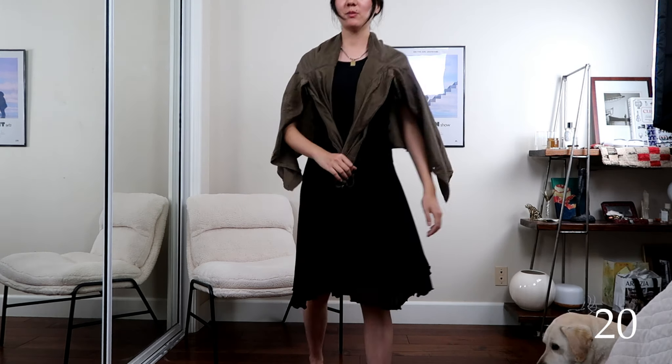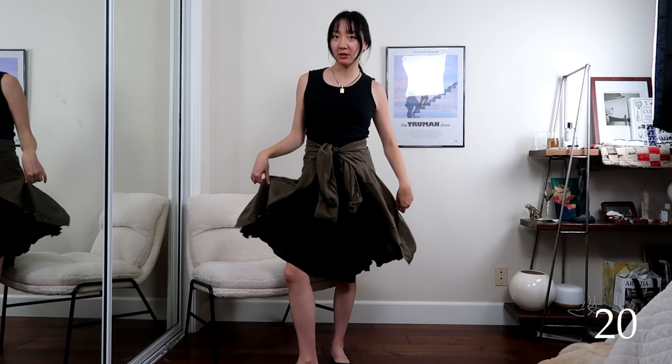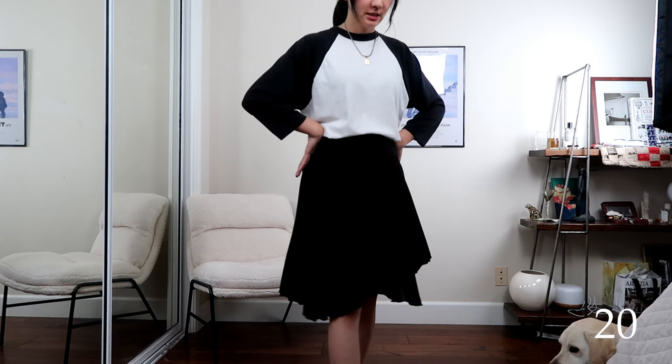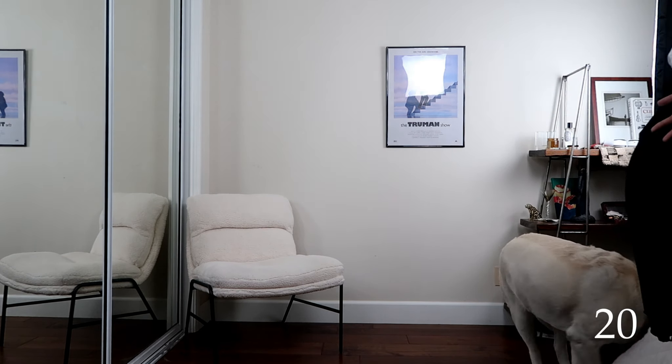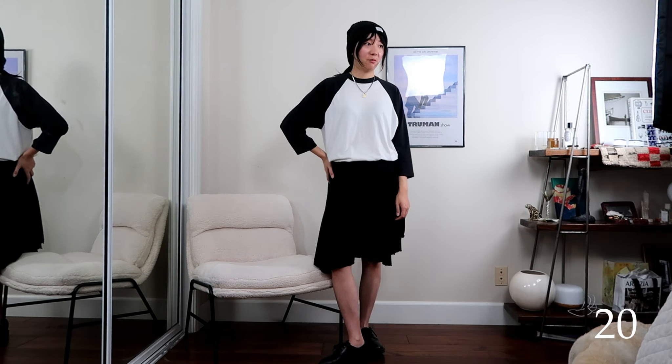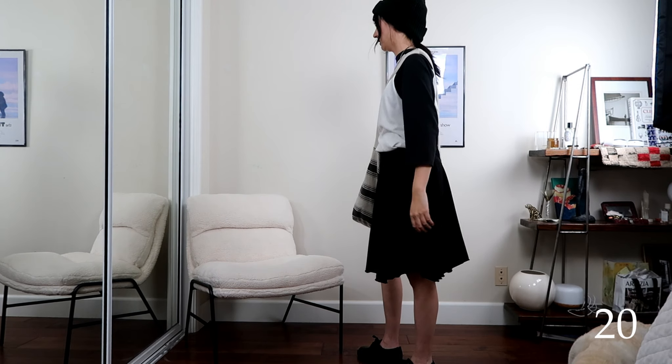There could technically be a twentieth outfit but I'm not feeling the vibe on it so I won't include it. Something about that top with the skirt doesn't work. I tried switching things up to casualify it — went with the loafers and the messenger bag — and I think that works a little better. That will be my last outfit: outfit twenty-one.